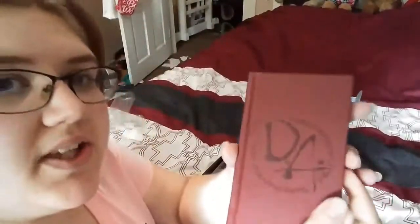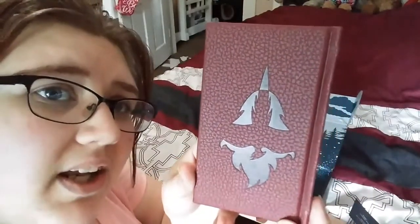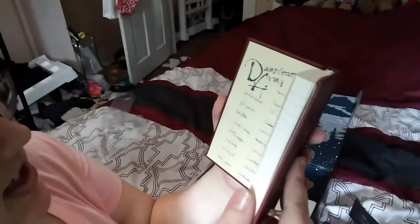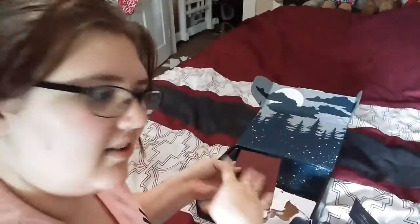Oh, I just noticed it's got Dumbledore's Army with everybody who signed it — George Weasley, Fred Weasley, because they were the first to sign after Hermione, Ron, and Harry Potter himself. And then there's Ginny down here, and Luna, and Neville, and all these people on this other side. So yeah, we got that.